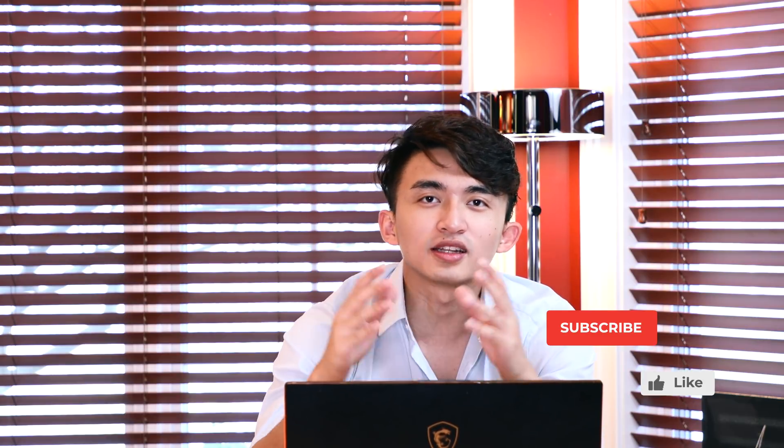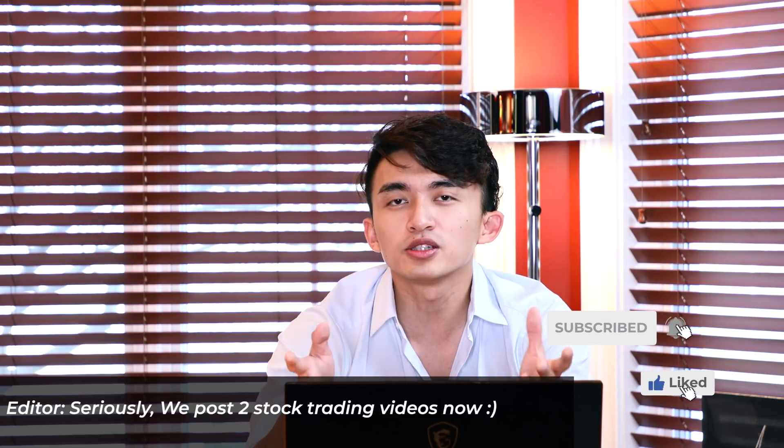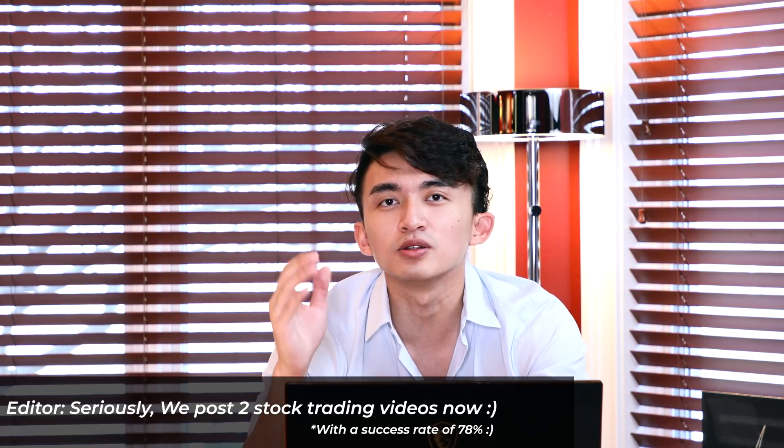Before I get into this video, make sure to click the like button and subscribe. If you have any questions, please leave a comment below and I'll reply as soon as I can. Let's get into the video.